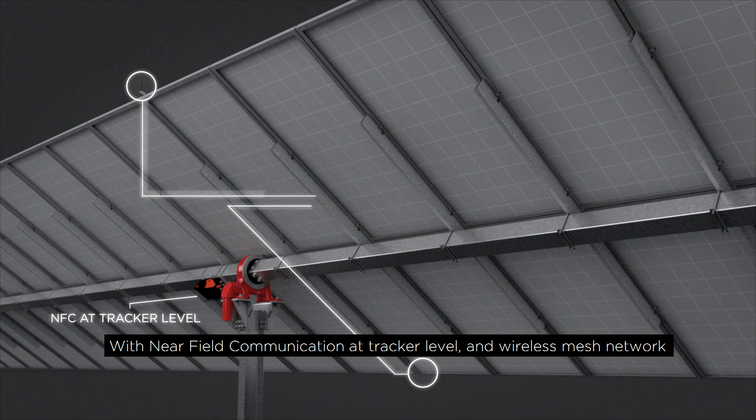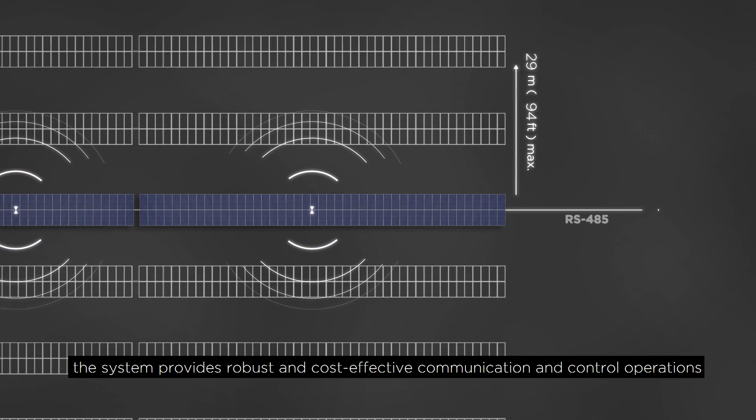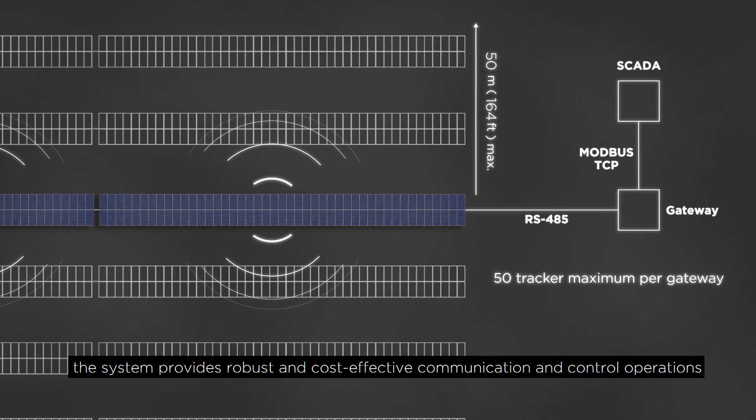With near-field communication at tracker level and wireless mesh network, the system provides robust and cost-effective communication and control operations.